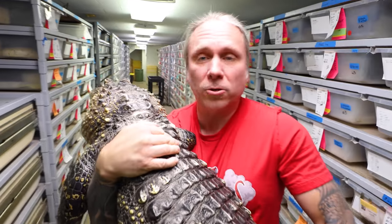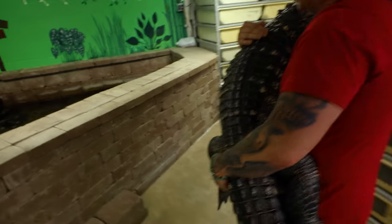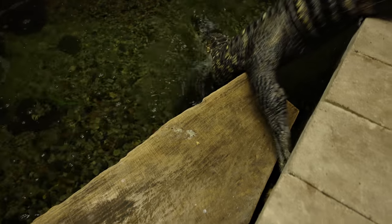I tell you what, I love this alligator so much. You're such a good boy, come on baby, let's go. Back in your pond baby boy. Pet alligator is awesome, but he is definitely getting big.